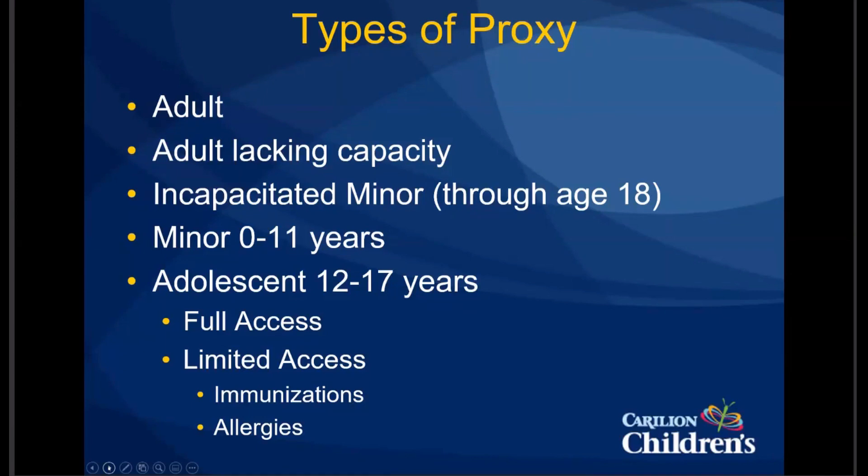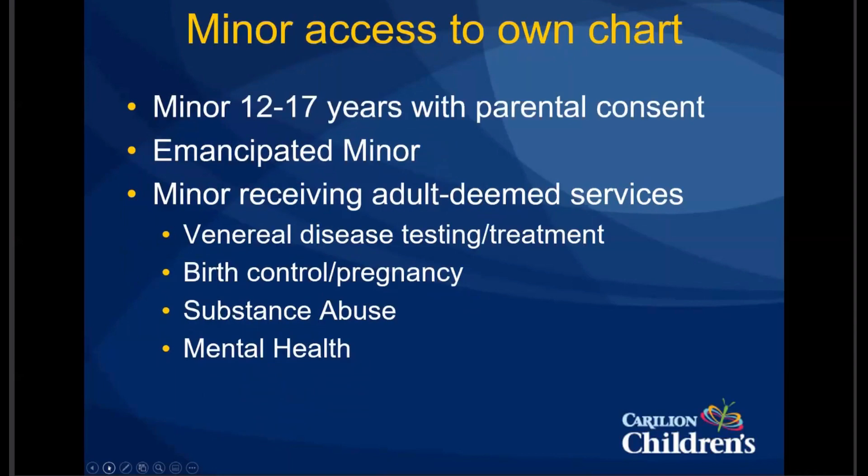If you have an adolescent patient, they can actually get their own MyChart account — this was new in the last few years — with their own username and password. They do require the parents to sign permission for them to have access unless they're an emancipated minor or a minor receiving adult-deemed services. Most of you are aware that adolescents can receive medical care without parental consent for certain things, including testing or treatment for sexually transmitted infections, birth control, pregnancy, substance abuse, and mental health. If receiving care for those things, they can get MyChart access without parental consent, but you need to be careful in case the parent also has MyChart access.